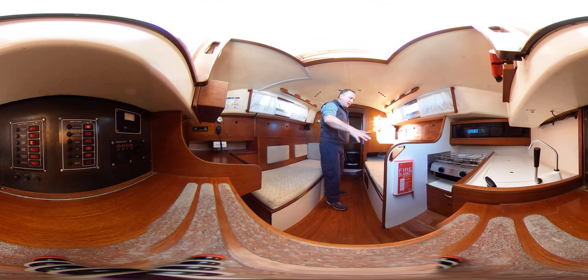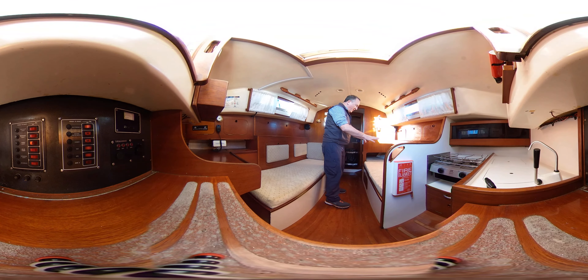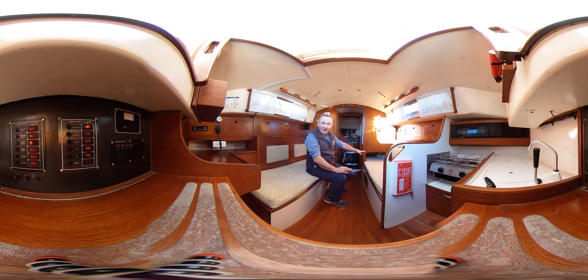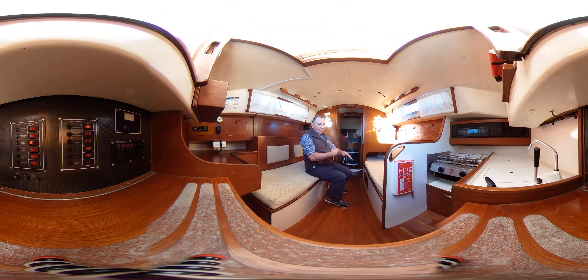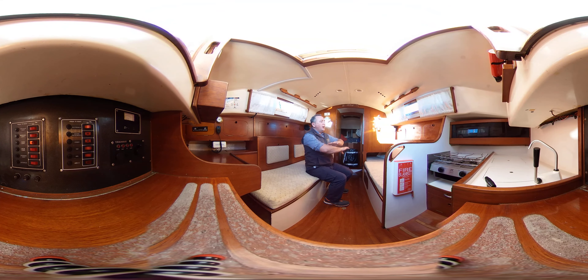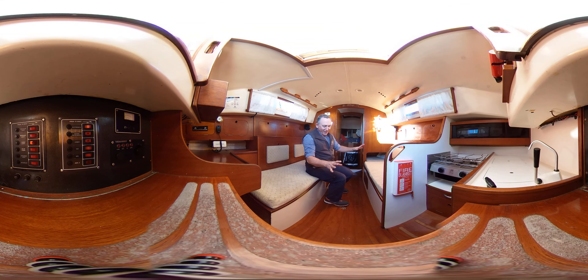Past this handle we come to the sofa — quite a short sofa, nice and wide, but we do have a trotter box under there, so if you're a bit longer than the sofa then your feet can go underneath. Here we go with the cupboards again — cupboard, cupboard, cupboard, cupboard — oodles of space to put all your gear on this boat.